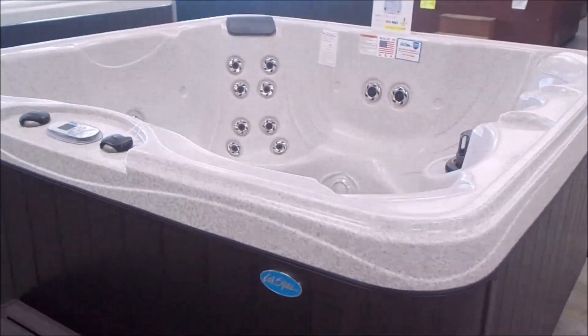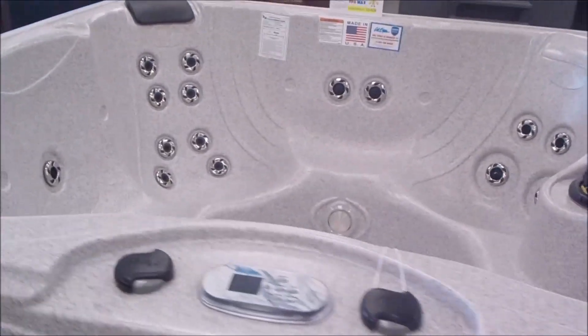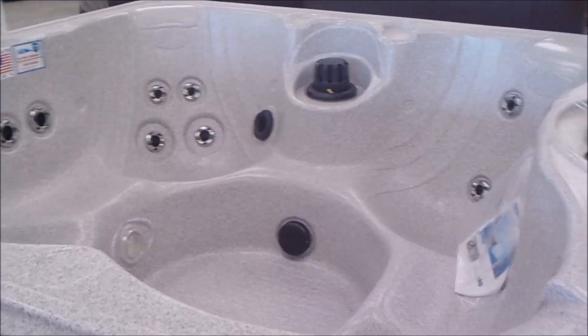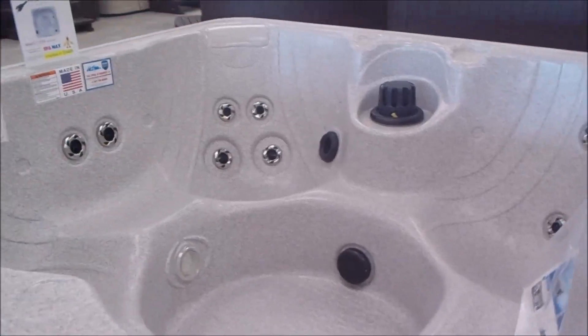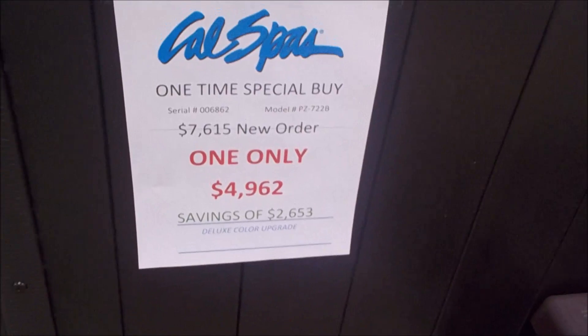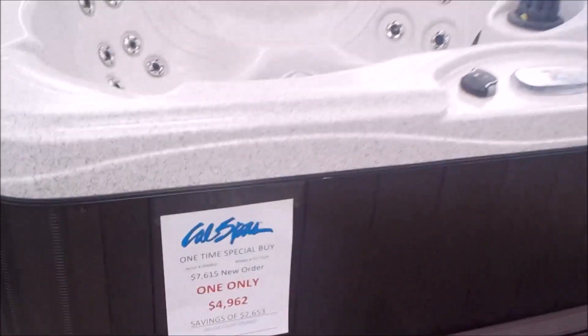Here's a brand new Cow Spa. It's in the patio series — it's a 722B. 7 is for 7 foot, 22 jets. B is for bench seating, which means no lounge. And even this brand new is under $5,000.